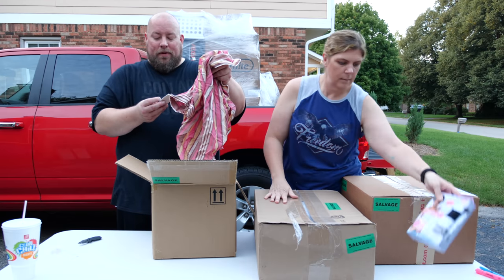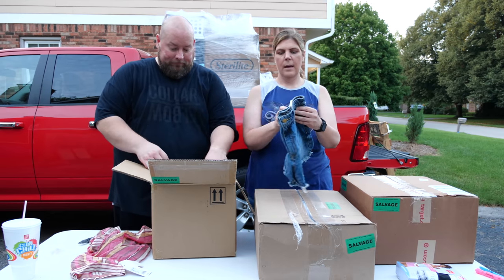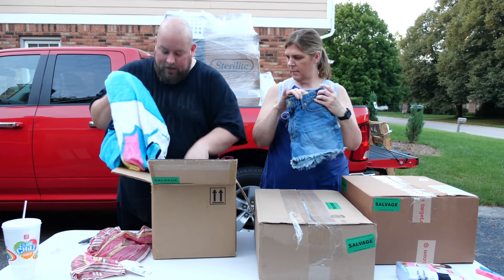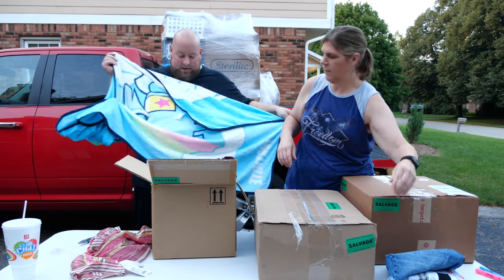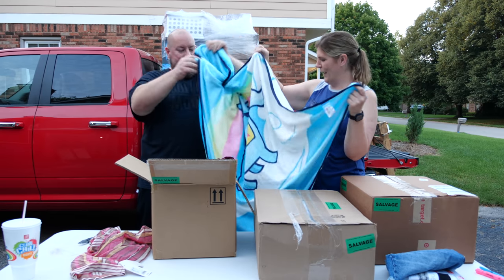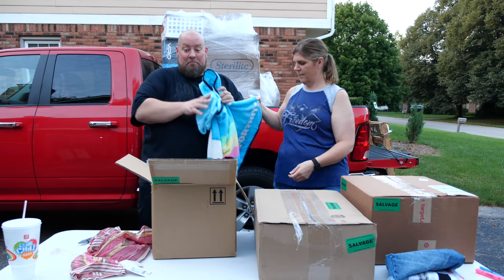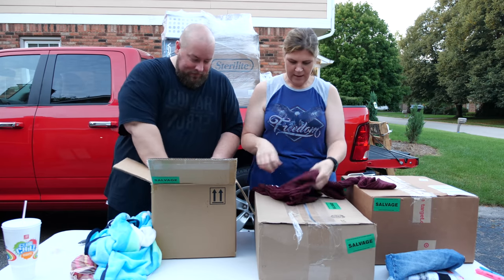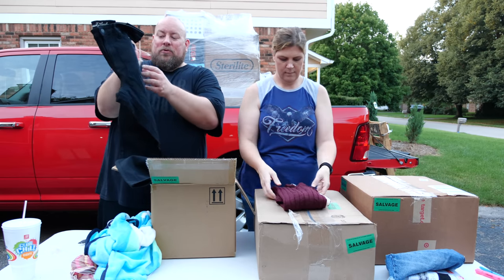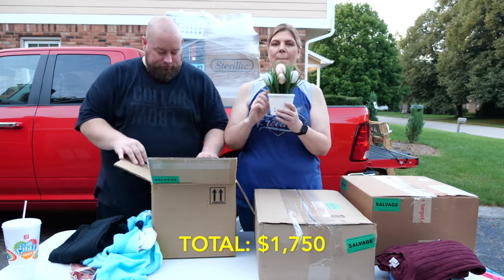We got a brand new shirt with tags that retails for $15, a little wrinkled but fixable. Then we have a pair of high-rise shorty shorts, something that might be a beach towel, a blanket, a sweater, and brand new with tags pants that retail for $28. We also have a basket of eggs.